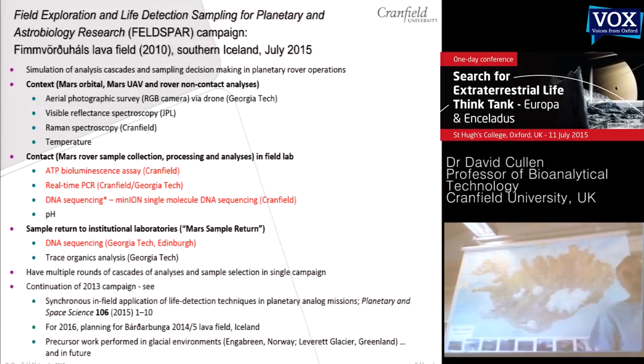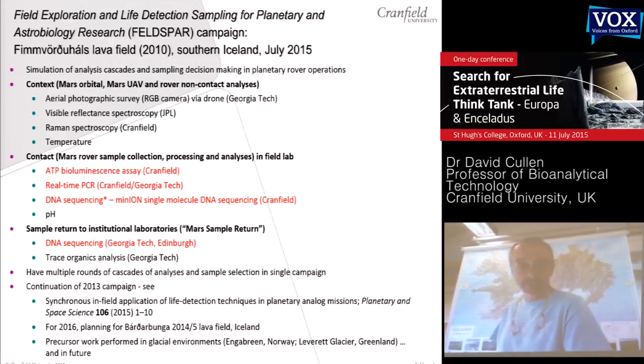This is a continuation of what we started in 2013, which we published recently. We're looking to continue this in 2016, planning to go to the Bardarbunga lava field site — a very recent site, only becoming easily accessible over the past few months. The field site we're using at the moment was created in 2010 as part of the large eruption that happened in 2010 here in Iceland. We've done similar work in glacial environments and are looking to do similar things in the future.